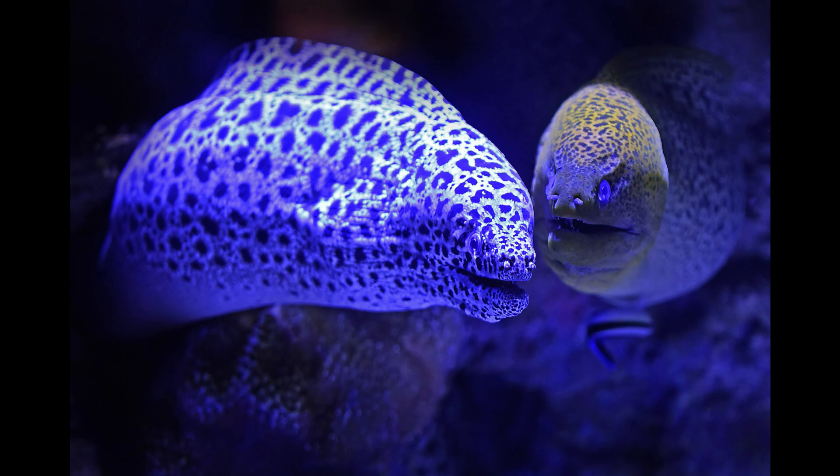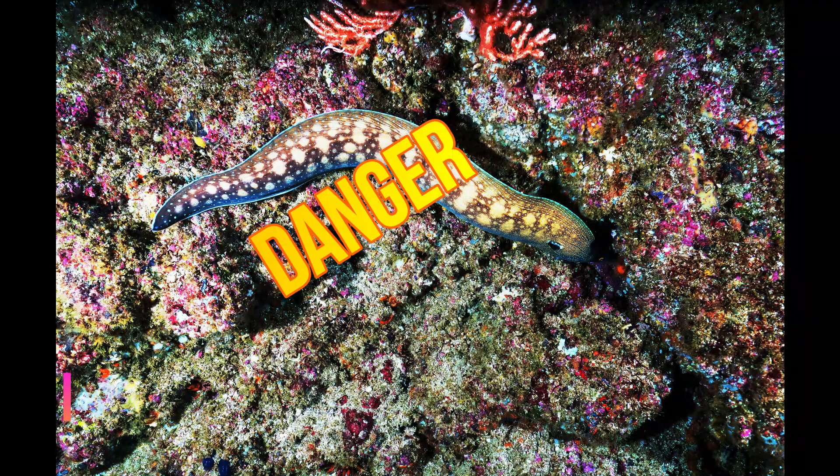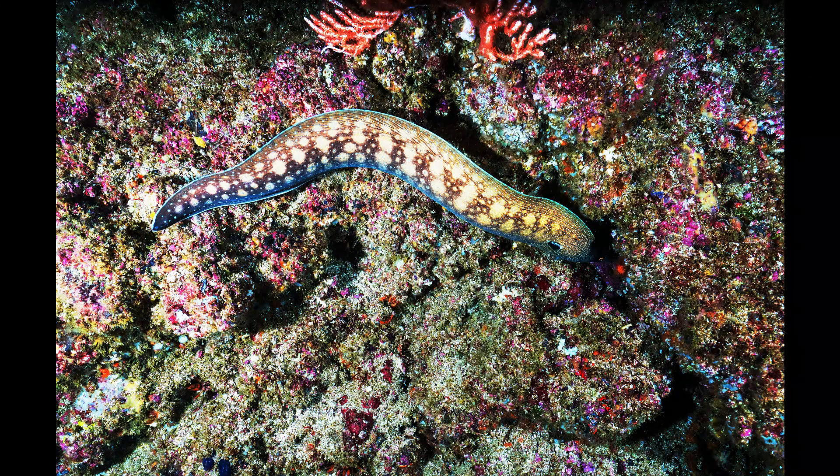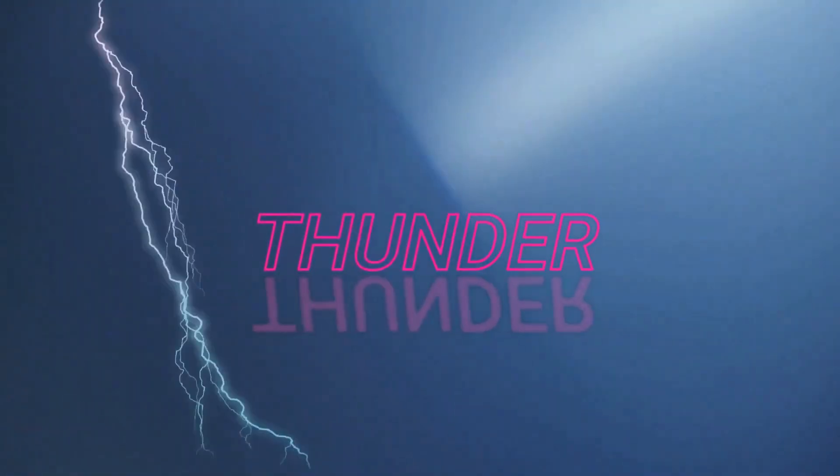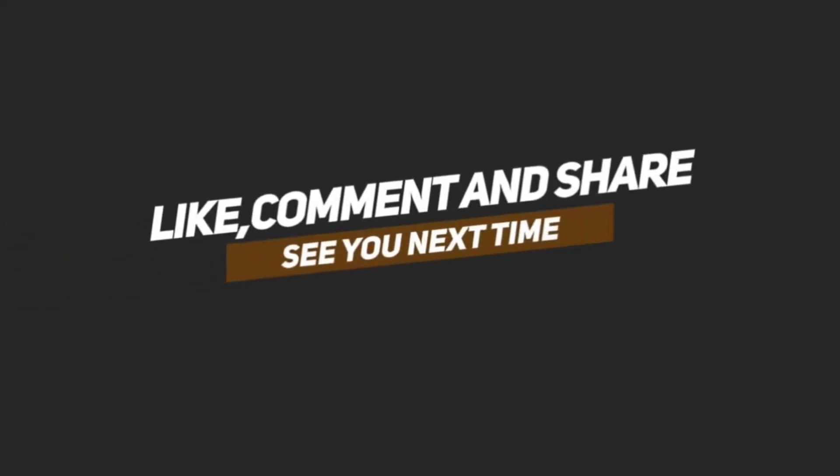Electric eels can be very dangerous, as they produce strong electric discharges. Multiple shocks are enough to cause a heart attack or respiratory failure. The average lifespan of eels is not fully known — people have studied them for a long period, but many mysteries still remain. We hope to see you soon in another video. Till then, stay safe.